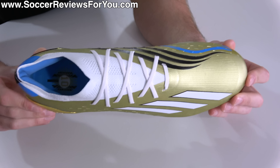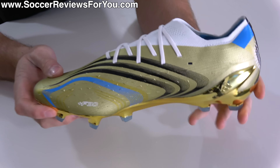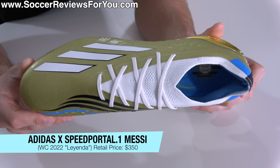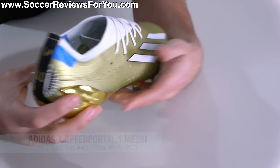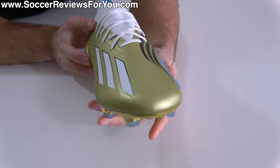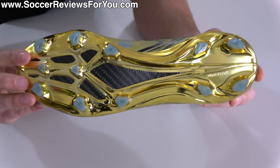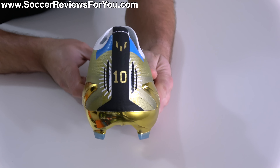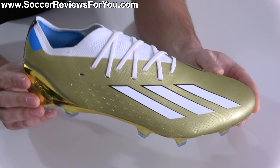Ladies and gentlemen, the sold out $350 limited edition Adidas X Speed Portal 0.1 Messi Layonda, which of course translates to legend. I'm sure there is not a single comment section on the internet that will agree on who the GOAT is, but I think we can all agree at the very least that Messi is in fact a legend. And this colorway for his final World Cup is just really cool.